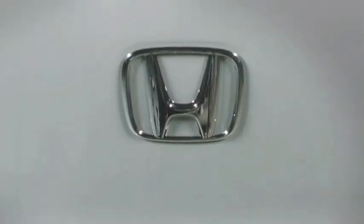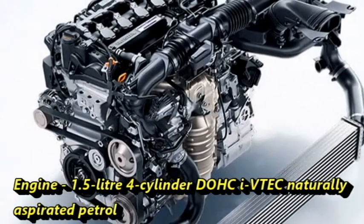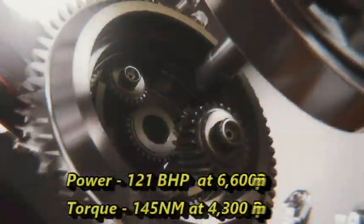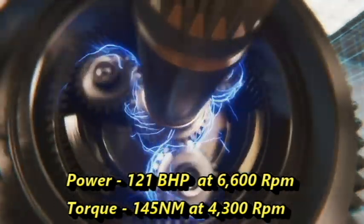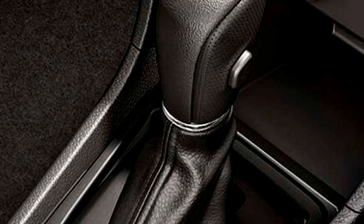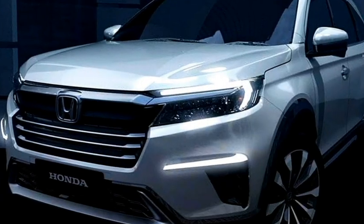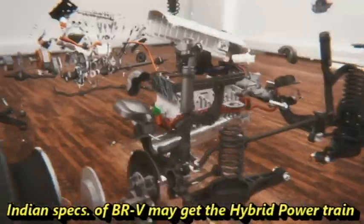In terms of power, the SUV will get a 1.5-litre four-cylinder DOHC iVTEC naturally aspirated petrol engine which can churn out 121 bhp of power at 6,600 rpm and 145 Nm of peak torque at 4,300 rpm. The engine is mated to a CVT automatic transmission for better fuel efficiency and more powerful performance. It is expected that the Indian specification of the BR-V may get a hybrid powertrain as well.